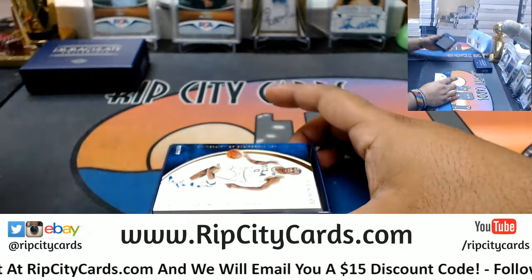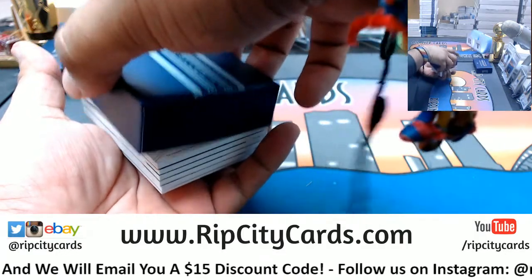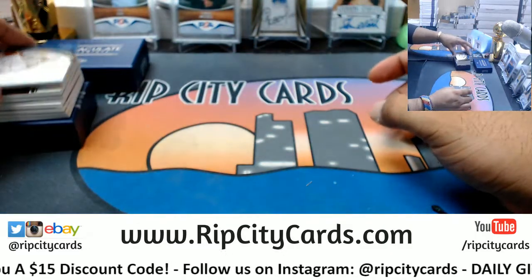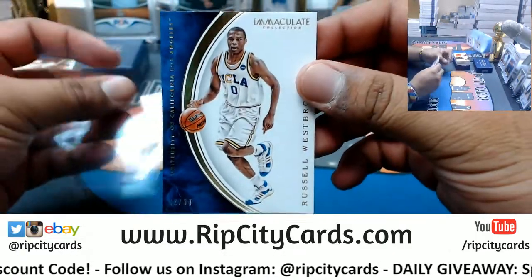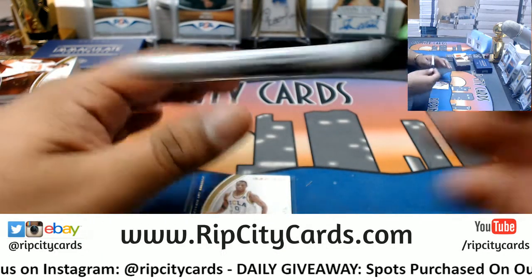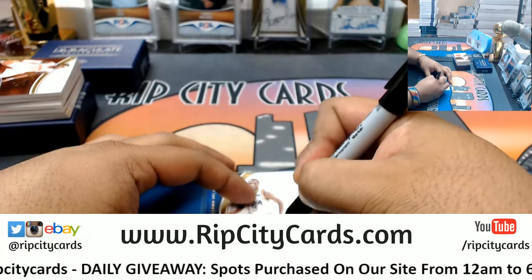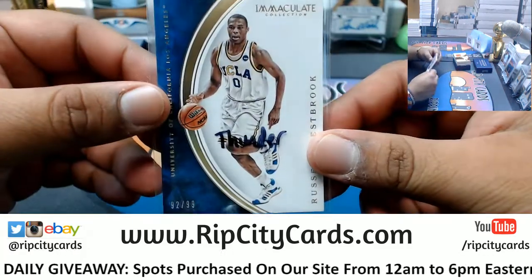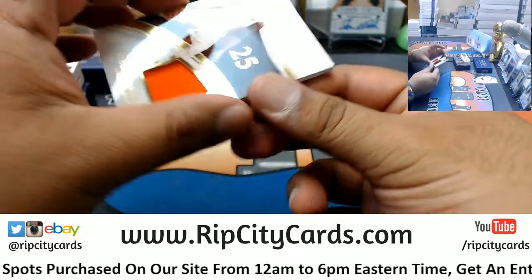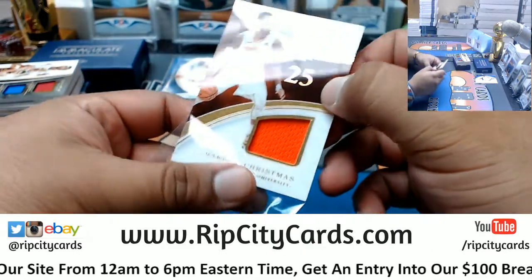Alright let's see what's in this first box. We have Russell Westbrook /299. Since this is a college product and we sell the pro teams, I write on the sleeve what the pro team is so my sorters don't have to worry about it. Russell Westbrook /299 going to the Thunder. Rakeem Christmas /299 with a patch — Rakeem Christmas is a Pacer.